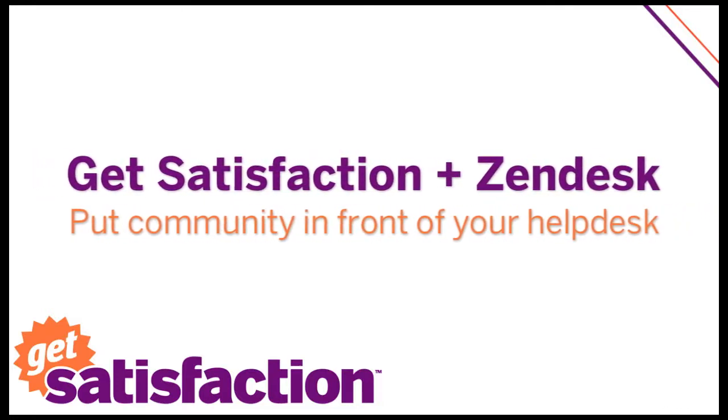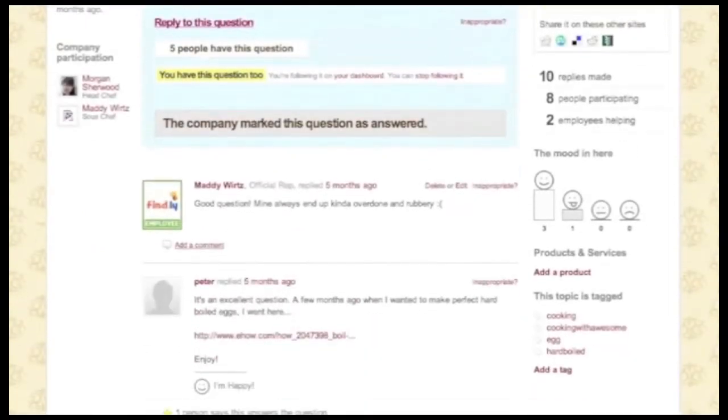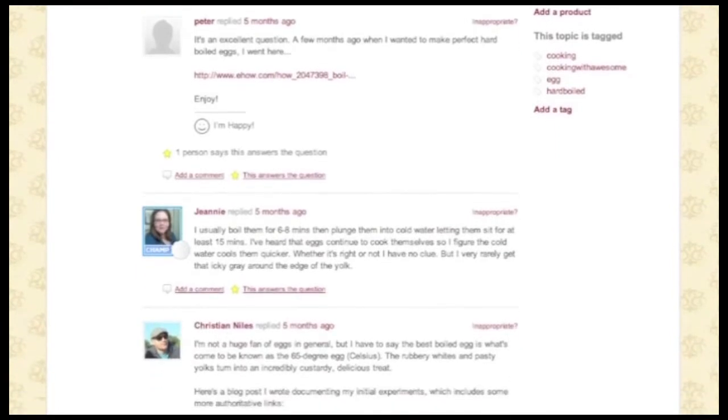Get Satisfaction is a great way to get your most passionate customers involved in helping each other. They can help each other with questions, suggesting ideas, and driving engagement around the products and services they love to use.